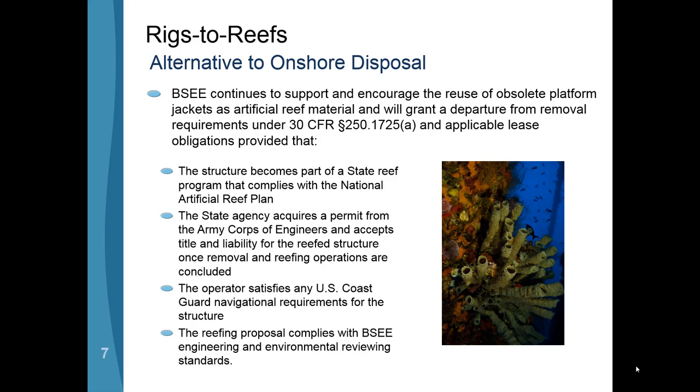Our sister agency BOEM does a lot of the environmental review for us. During decommissionings there is heavy equipment that comes out to set up anchors and other operations, and all of that process is laid out in the decommissioning plan. We evaluate that and then give approval to move forward.